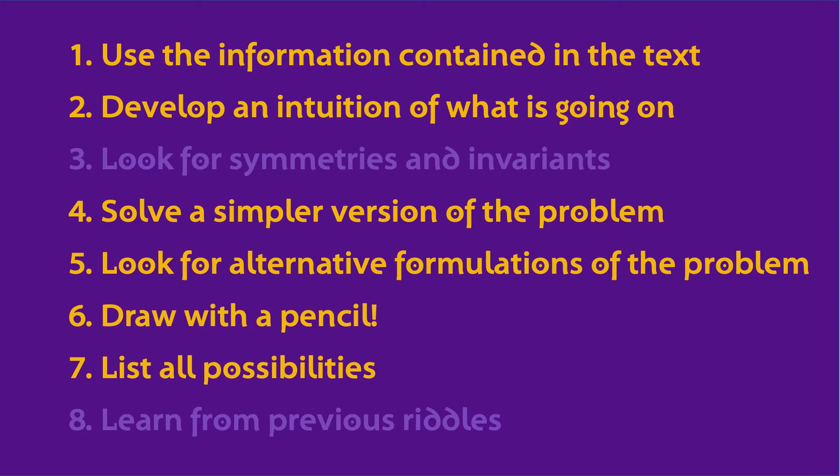When I was solving this, I actually ended up thinking of an analogy that might or might not be useful for you. This can effectively be considered an application of strategy number 5 — look for an alternative formulation of the problem. I will present it to you, but feel free to use it or not. Let me know down in the comments if you find it a good analogy.